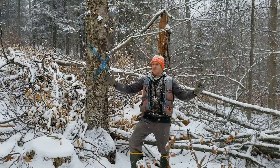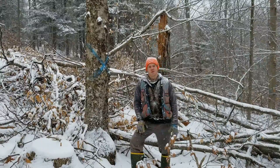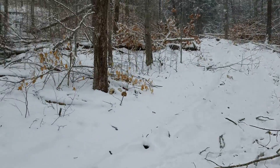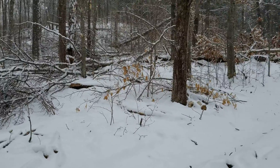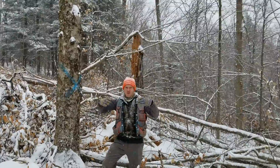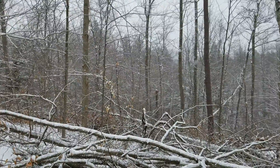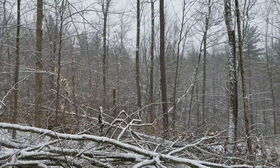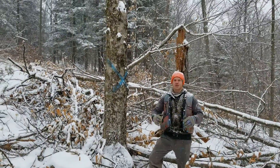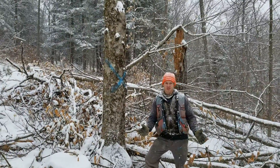I'm standing here in what we call a group — it's a small opening in the forest that we've created that's supposed to simulate a small disturbance event. A little wind microburst, what happens when a bunch of trees fall over in a small area. And as you can see, it looks really messy, just like it would look if a windstorm had come through here and blown all these trees over.